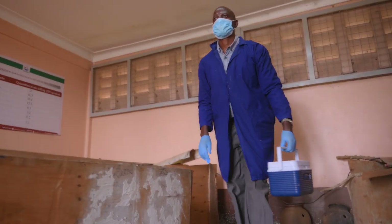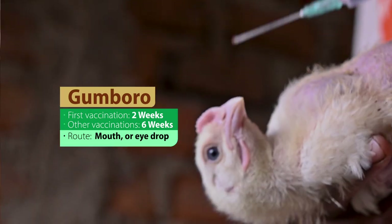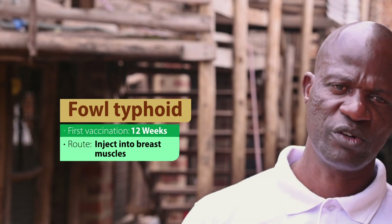Gumboro is done at two weeks and then repeated at six weeks through mouth or eye drop. Fowl typhoid is done at 12 weeks and is injected into the breast muscles of the bird.